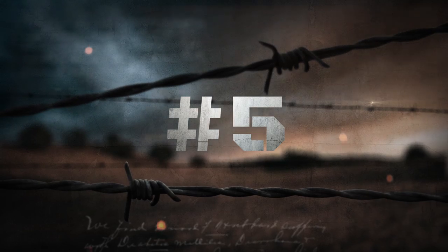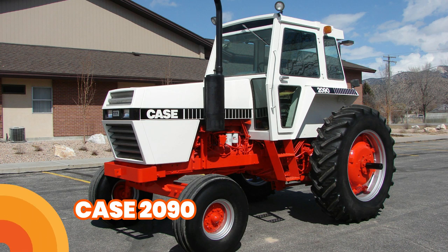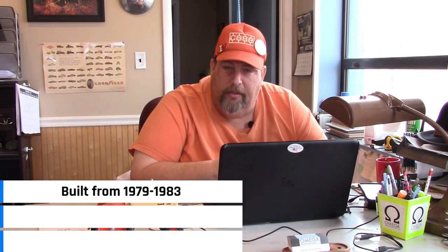Number 5: Case 2090. The Case 2090 was built from 1979 to 1983, right before Case and International became one company. It has an 8.3 liter six-cylinder diesel engine putting out 93 horsepower. I picked this tractor because even as old as it is, it's still on the farm being used. I come across these all the time at farm sales and they bring good money. I've had a couple on the lot and they've sold well.